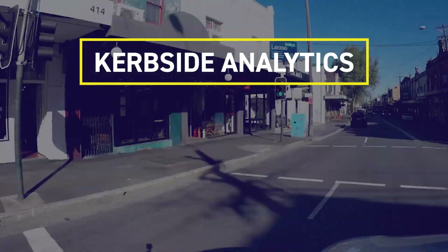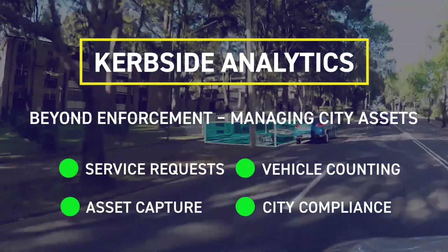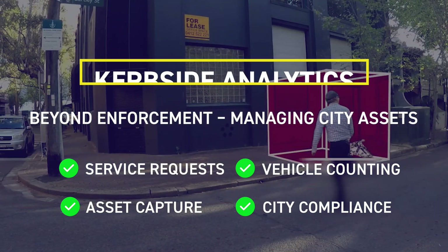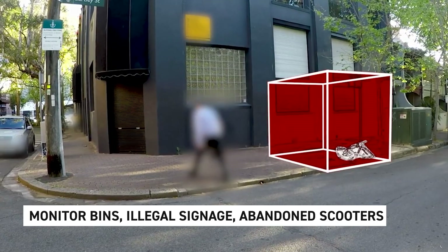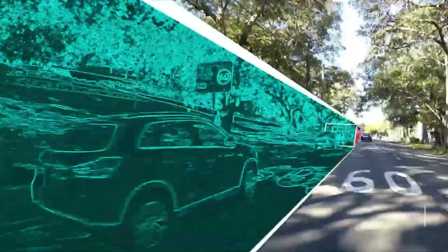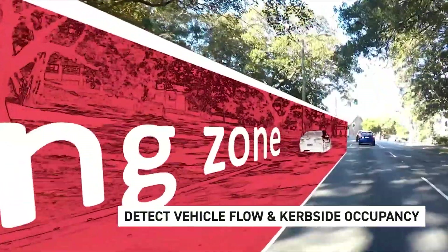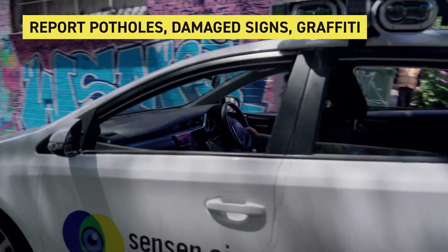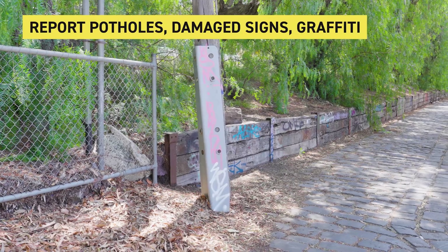Beyond enforcement, SenForce helps cities map, monitor and manage kerbside infrastructure. The system captures and maps essential assets like signage and fire hydrants, creating a centralized database for tracking and lifecycle management. Officers can instantly report issues such as potholes or damaged signs for prompt intervention.